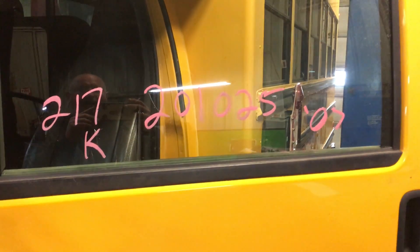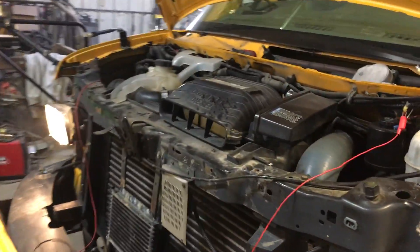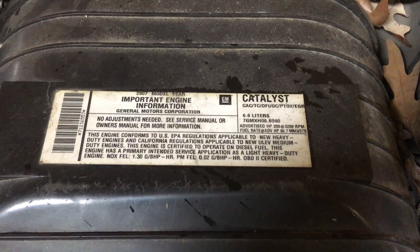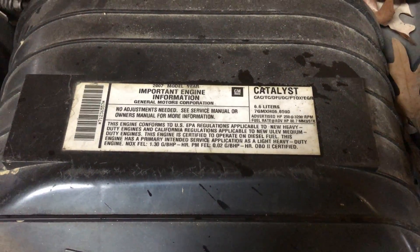It has 217K on it. This was the first year for the LMM Duramax. I believe it's 250 horse — they have these tuned down.